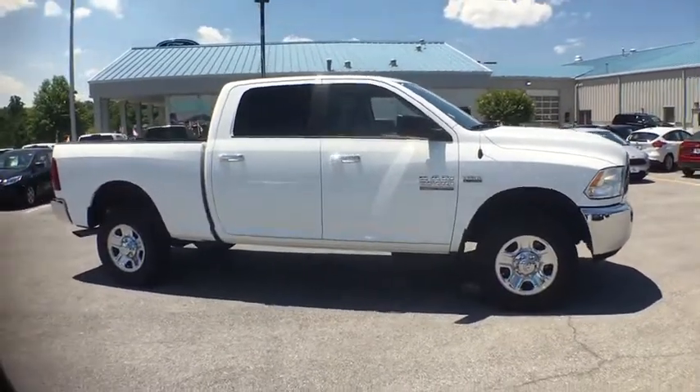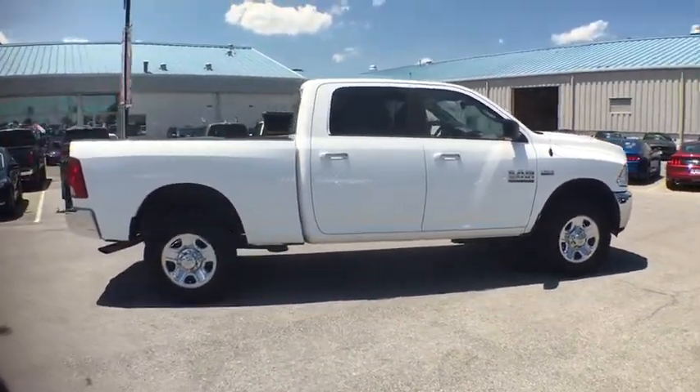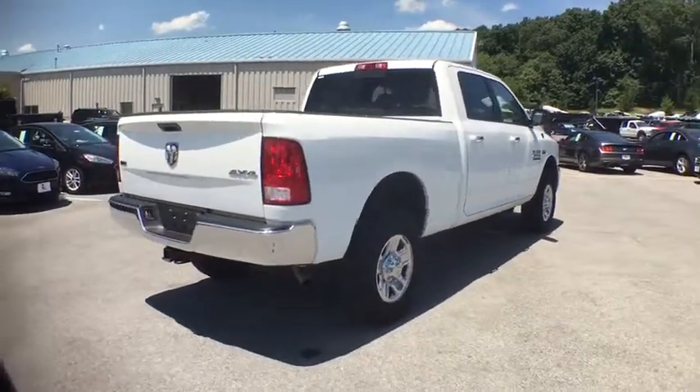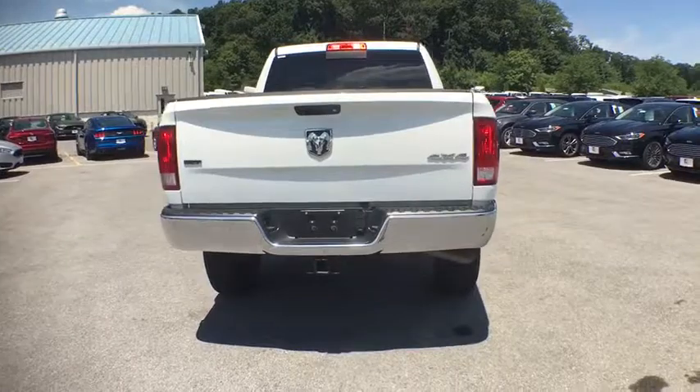Compass. Outside temperature gauge. Day and night rear view mirror. Tilt steering wheel. Tinted glass. Front license plate bracket. Power sliding rear window. Four-piece floor mat set. Take this vehicle for a spin and see why so many shoppers are now proud owners.